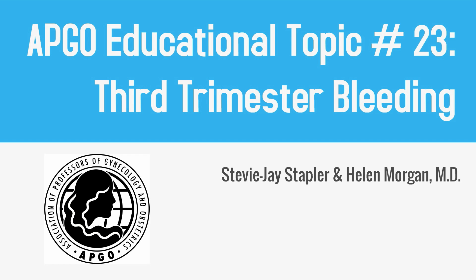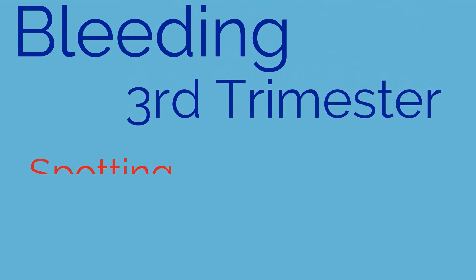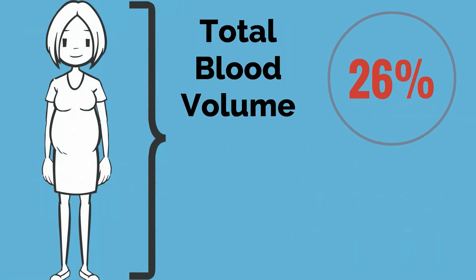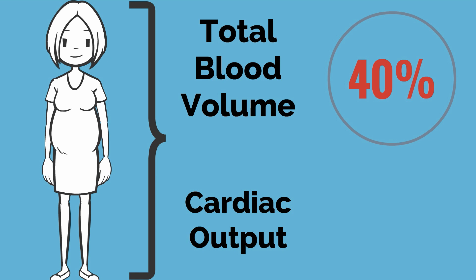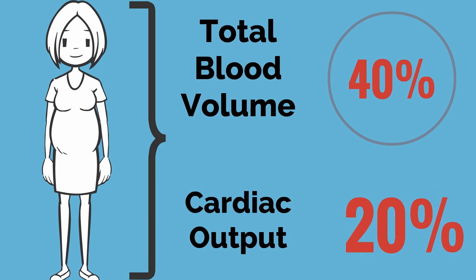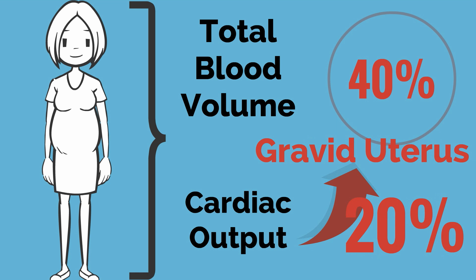EPCO educational topic number 23: third trimester bleeding. Bleeding in the third trimester of pregnancy can range from spotting to life-threatening hemorrhage. Remember that at term a woman's total blood volume has increased by 40% and her cardiac output has increased by 30%. Twenty percent of cardiac output goes to the gravid uterus, so significant bleeding can be quickly catastrophic.